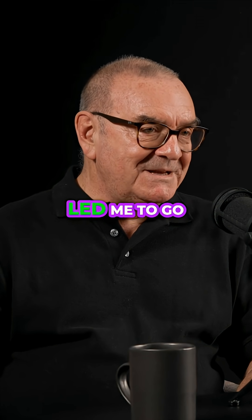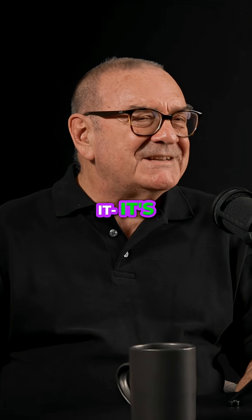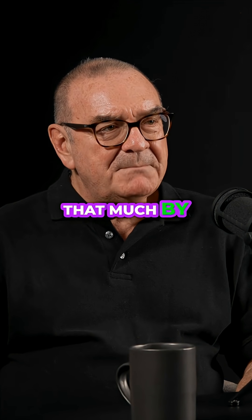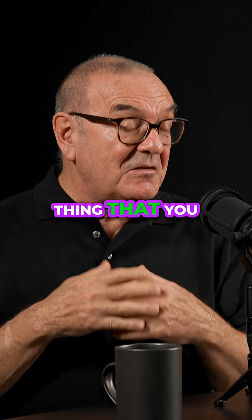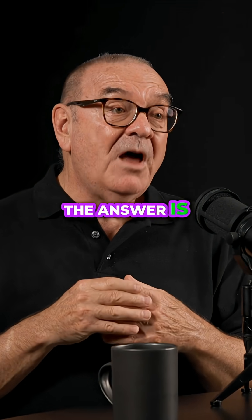That led me to grab a few skulls, and yeah, it's really not affected that much by bone. The most obvious thing you'd think is that long wavelength light will be blocked by something thick like a skull. The answer is no.